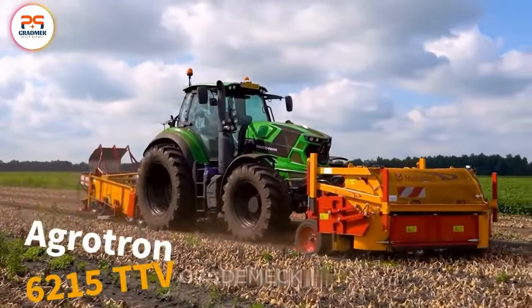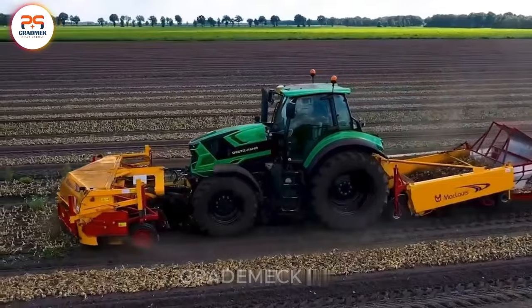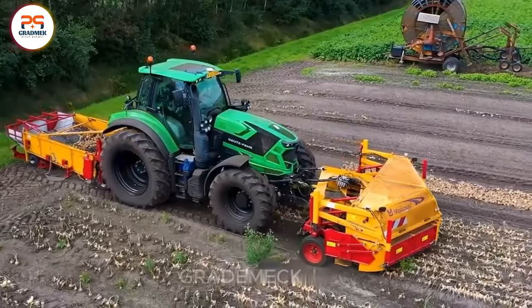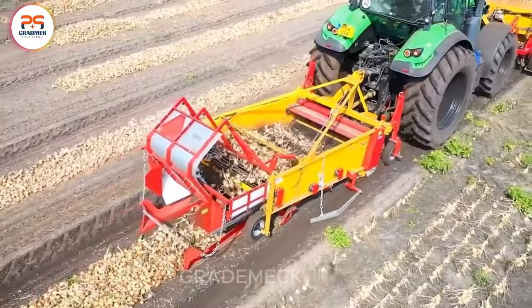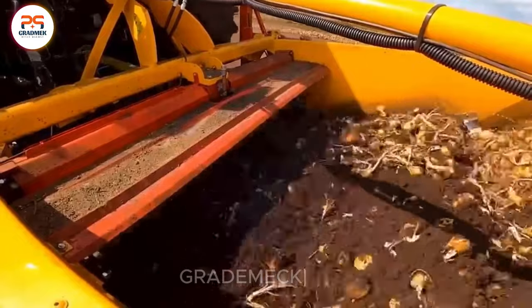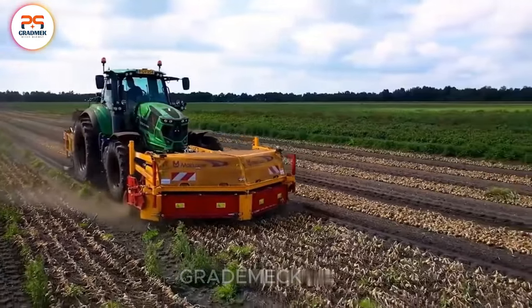Discover the Deutzfar Agrotron 6215 TTV, a cutting-edge onion harvester bringing modernity and efficiency to agriculture. With the ability to swiftly turn onions, it optimizes the harvesting process by efficiently separating bulbs from the soil. Post-harvest, the machine employs conveyor belts and vibrating mesh structures to classify and effectively separate onions from the soil, ensuring highly efficient results and saving farmers valuable time.